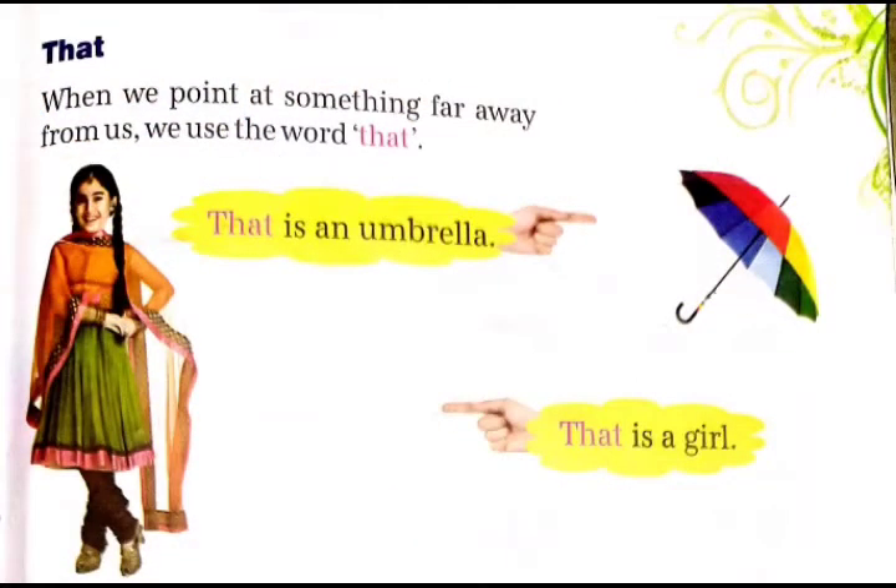That. When we point at something far away from us, we use the word 'that'. जब हम यह बताते हैं कि कोई भी चीज हम से दूर है, तब हम 'that' word का यूज करते हैं.